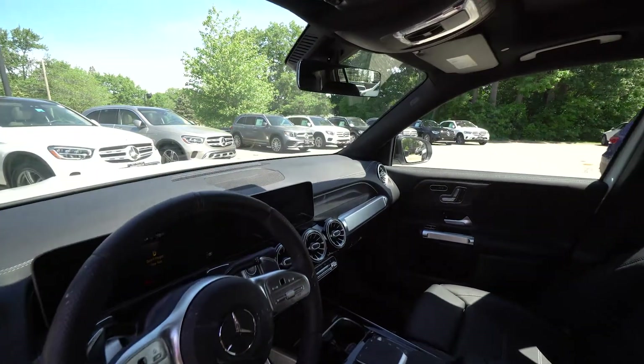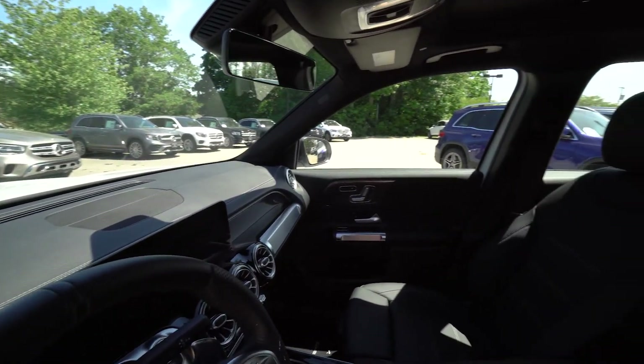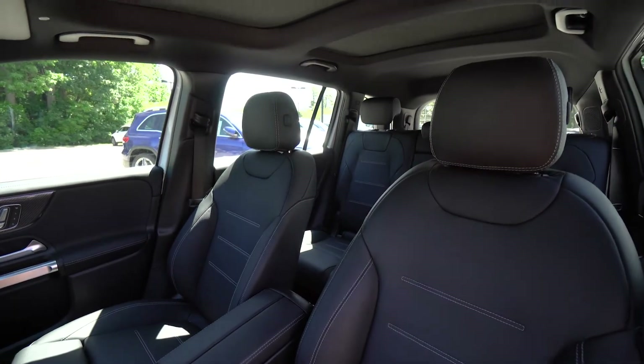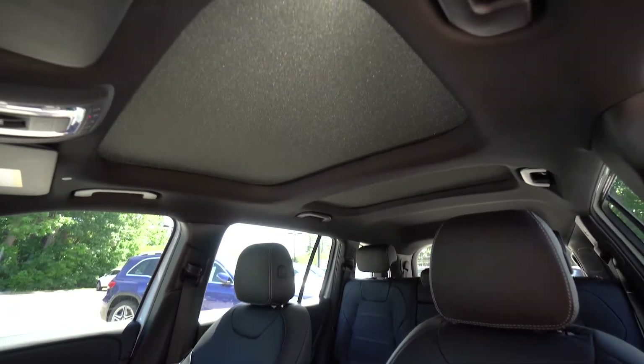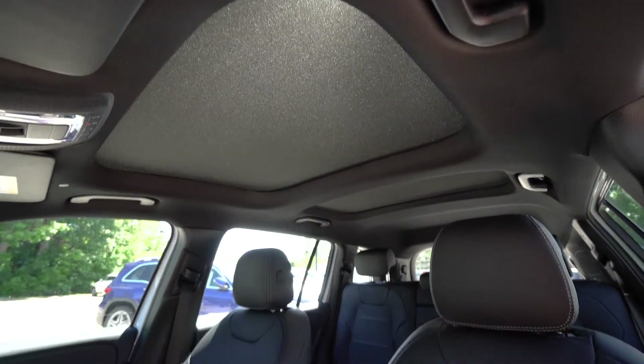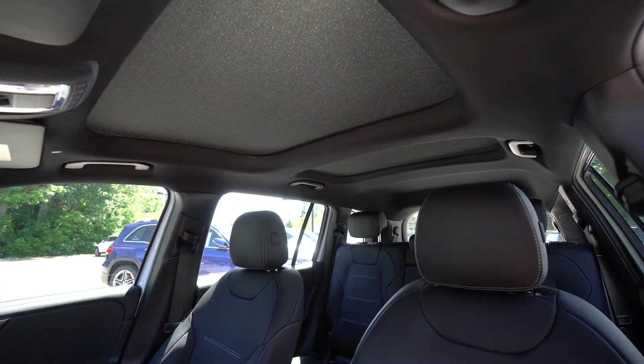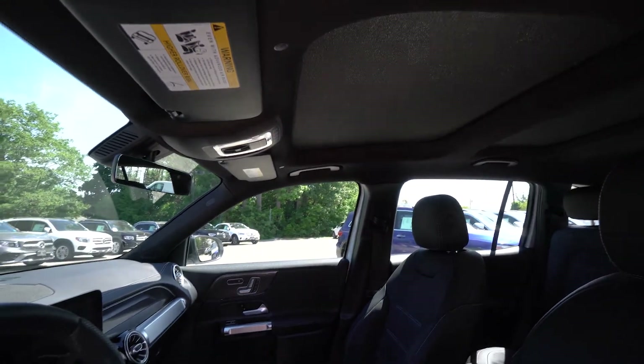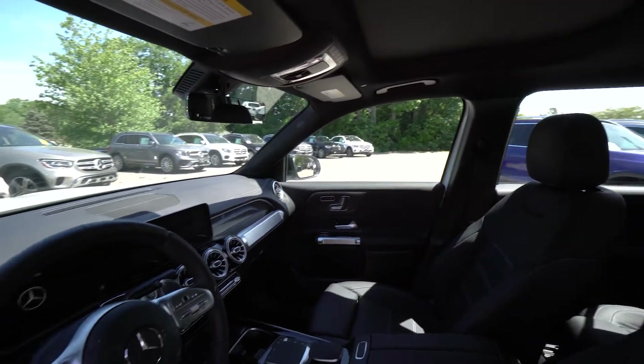Of course you do have your heated seats. You've got the beautiful NFC wireless charging for your phone up front, very convenient. And when you look up you have your beautiful panoramic roof which really opens up the environment, especially with a black interior.